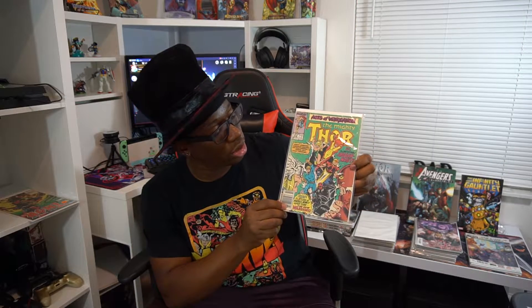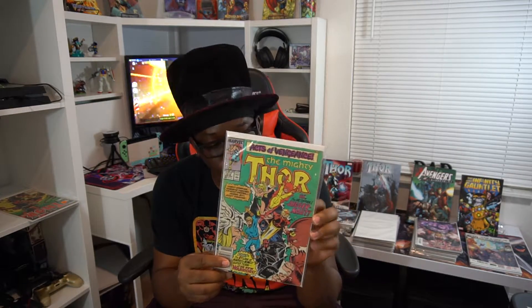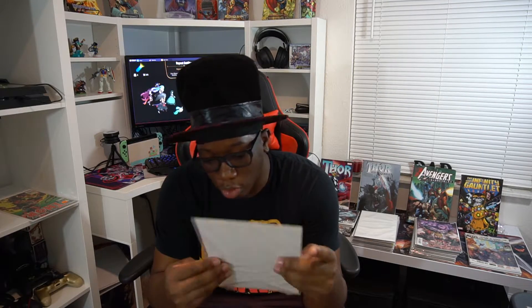Then I got this issue of Thor as well. This is another key issue — the first appearance of the New Warriors, and you've got Juggernaut here. I got this one at the flea market as well, paid like eight dollars for it. I know these can sell pretty high, especially once you have them graded. The grade on this one's not that great, which is obvious — it's definitely below an eight for sure. But I think it still sells pretty well even graded at that lower level, so I was happy to pick up another key issue.